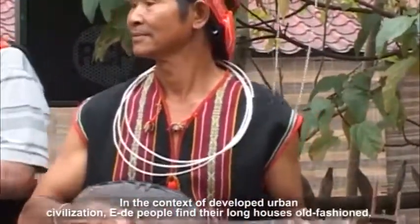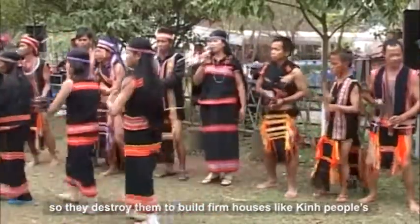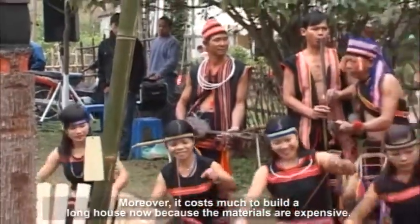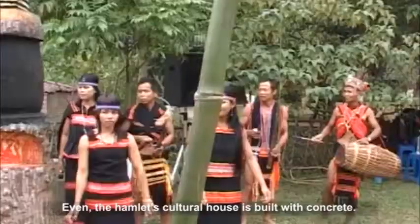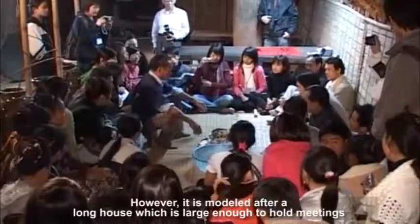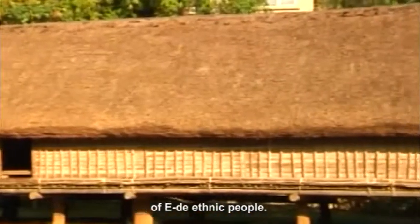In the context of developed urban civilization, Ida people find their long houses old-fashioned, so they destroy them to build firm houses that are warm in winter and cool in summer. Moreover, it now costs much to build a long house because the materials are expensive, so they seldom build long houses. Even the hamlet cultural house is now built with concrete, though it is modeled after a long house large enough to hold meetings and traditional festivals. The traditional long house in the VME contributes to preserving the traditional houses of Ida ethnic people.